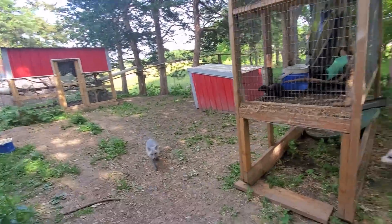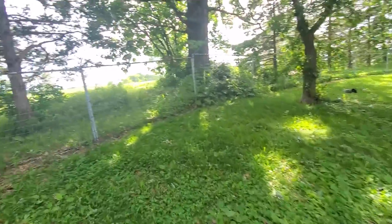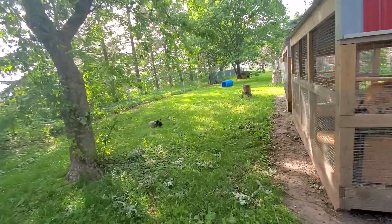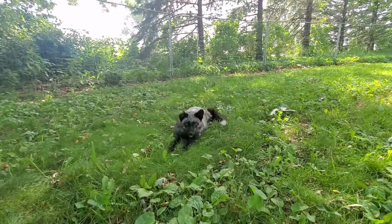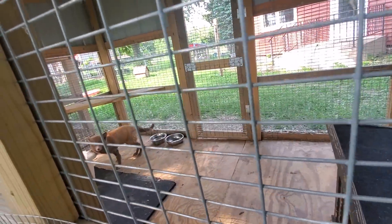Now we are leaving Mouse and Waverly's Yard and moving on to Bongo's Yard. First we see Shadow over here. Hi Shadow! We also have our newest fur farm rescue — she's still very, very shy.